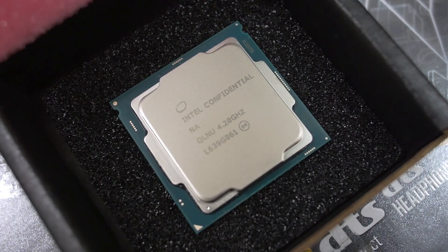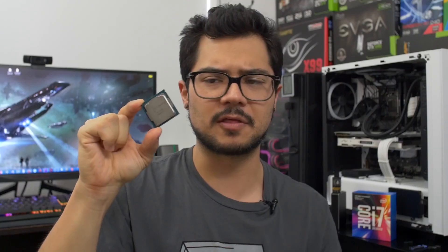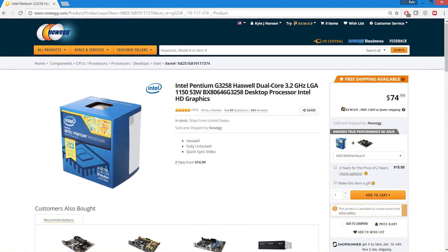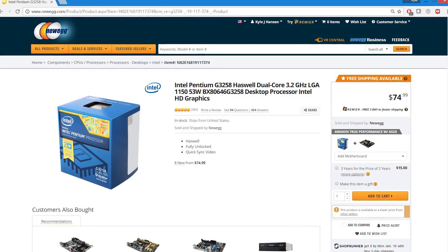It has an unlocked multiplier, and it supports hyper-threading. This is really exciting stuff because up until now we have not seen a chip of this caliber. The thing that comes closest to it as of late is the Pentium G3258, which was the anniversary edition chip from Intel that paid homage to the old days of overclocking when you could buy a budget chip and still push the clock speed quite far.